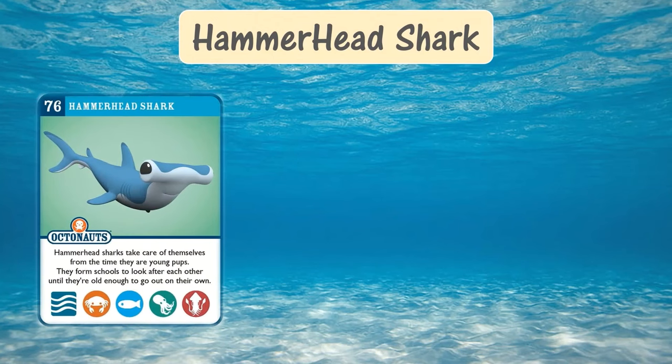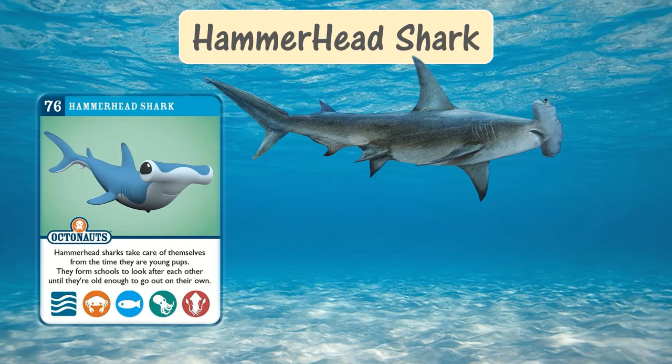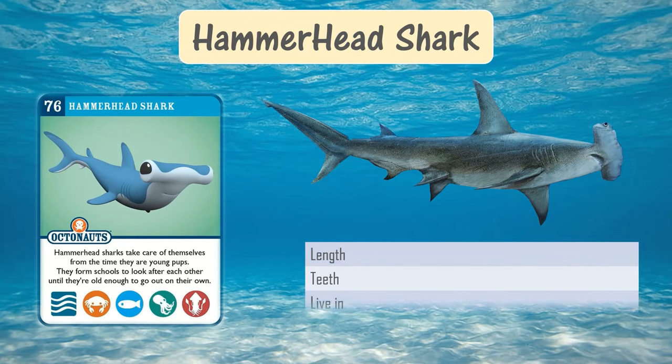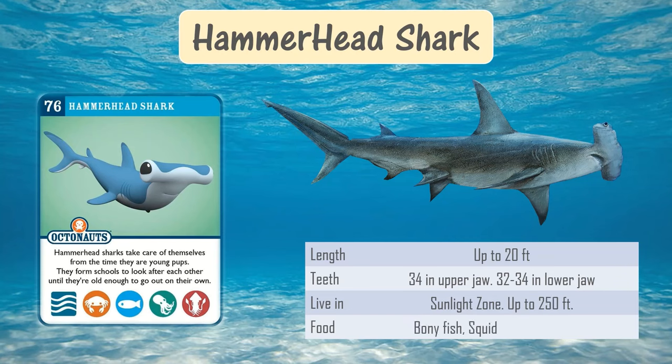Hammerhead shark. Hammerhead sharks take care of themselves from the time they are young pups. They form schools to look after each other until they are old enough to go out on their own. They have normal shark bodies but an easily recognizable strange head. They can grow up to 20 feet in length and they live in the sunlight zone.